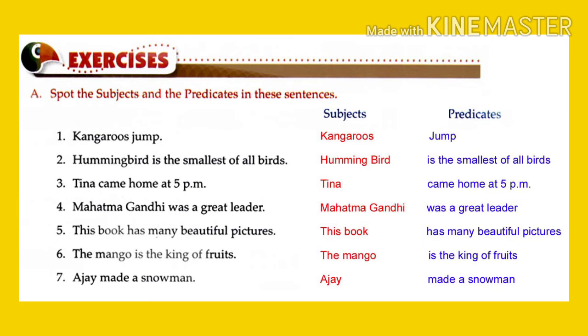Hummingbird is the smallest of all birds. 'Hummingbird' is the noun part, that is why it is the subject. 'Is the smallest of all birds' is the verb part, that is why it is known as the predicate.